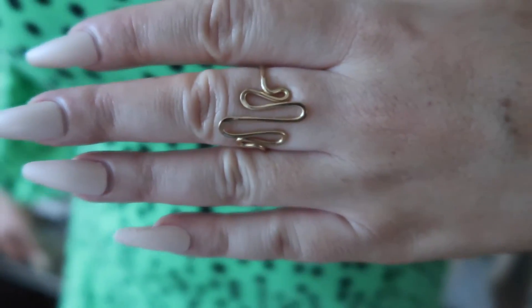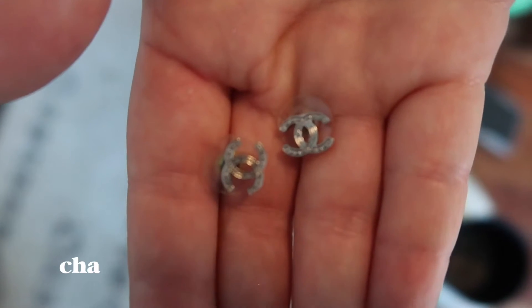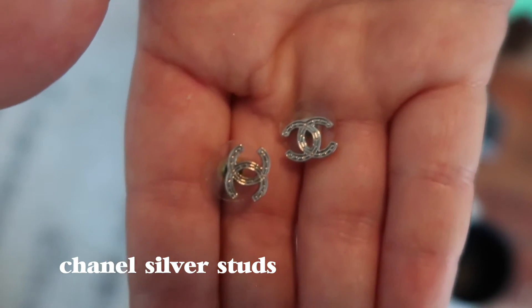This is my favorite ring. I used to have so many of these — I got them from an art fair. These are solid gold and I just think they're so cool, but now I can't find the lady who makes them anywhere. So if you know, hit me up.